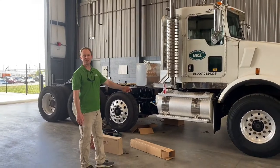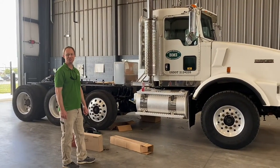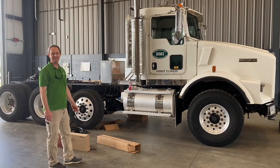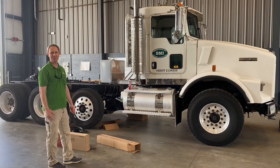We've got a 625 horsepower CAT engine with 2,050 pounds of torque. We've got a brand new 18-speed Eaton Fuller, designed with 2,050 pounds of torque.